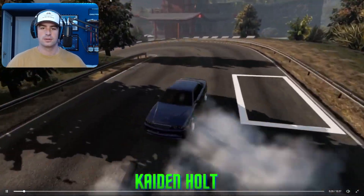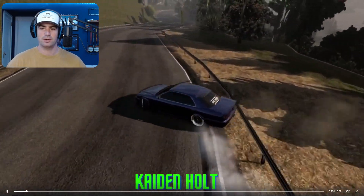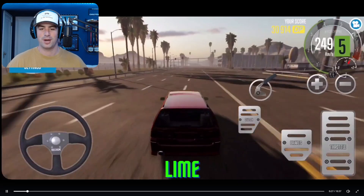Caden Holt. Nice 360. A little laggy in the video there, but gets that rear bumper out. Well done, Caden.